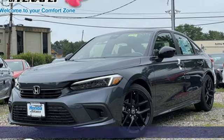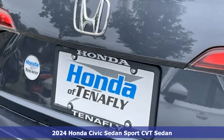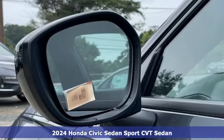It's a new 2024 Honda Civic Sedan. Get more mileage out of every drive with this Civic, and it comes with all the amenities you need.